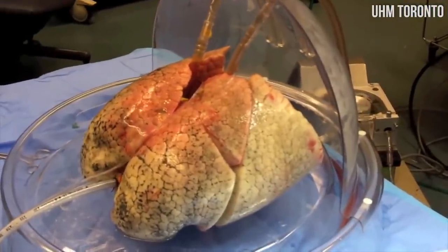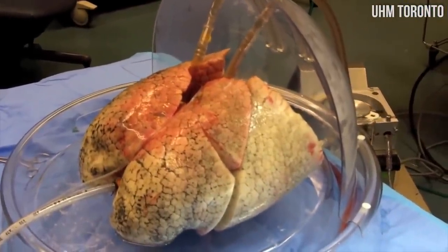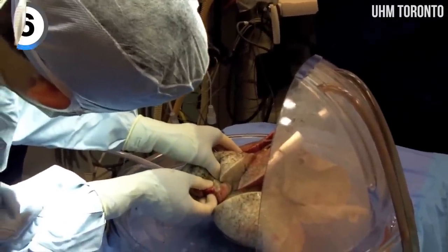Very powerful technology here. This is an incubator that could be used to house human organs, like here a human lung.